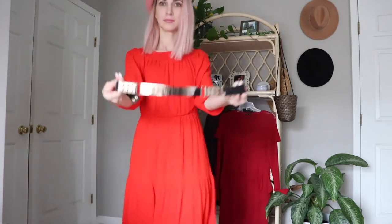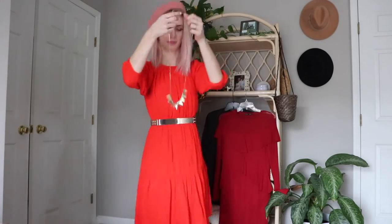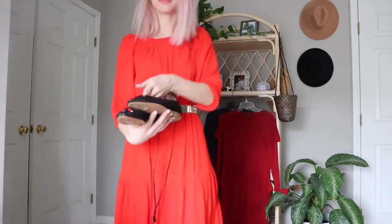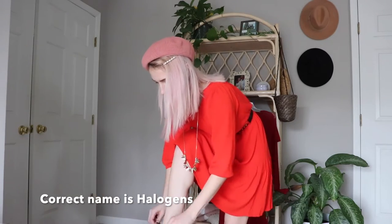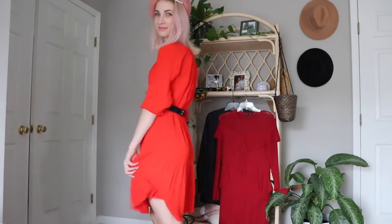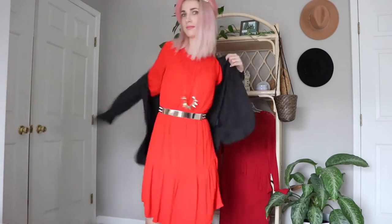My first outfit is a simple red dress — no particular brand. I'm using a golden belt around my waist and a golden necklace with little tiny triangles that I recently got on my last Goodwill visit. The shoes are Halogans — I love them, they have tiny tassels at the end of the string, super cute. I then paired it with my H&M blazer and a black purse.